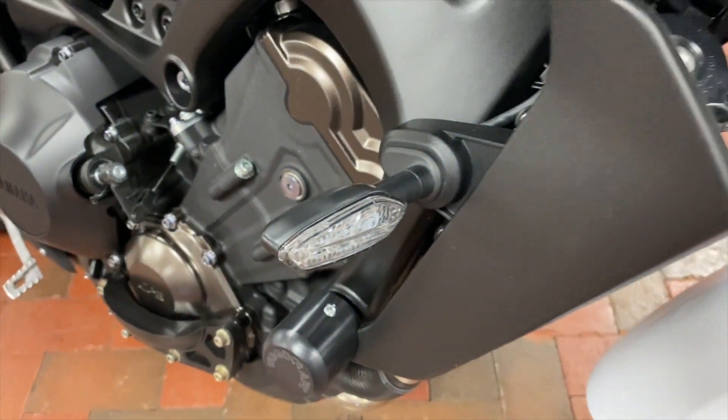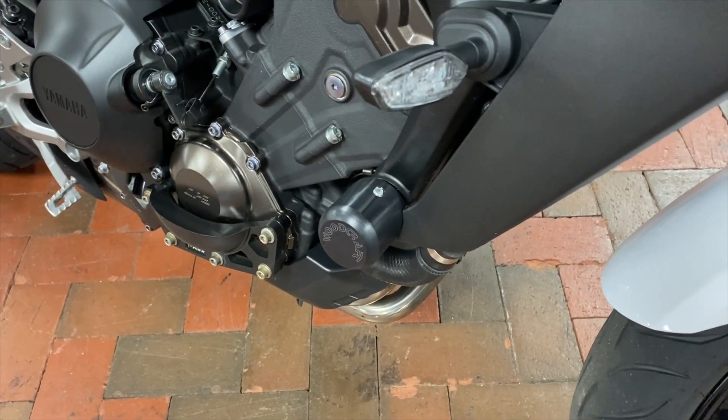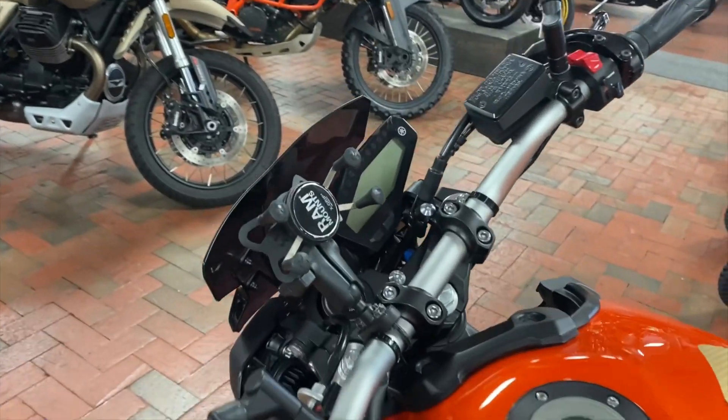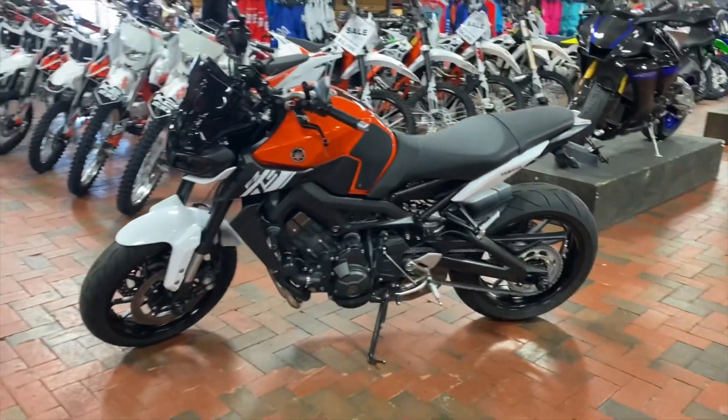Check out the integrated tail lights. We have frame sliders on both sides as well in case of a fall, a passenger seat to bring someone along for the fun rides, and a RAM mount right here to keep your phone handy for GPS and music. We've got rear and front spools as well — this bike is a full package ready to go home with you.